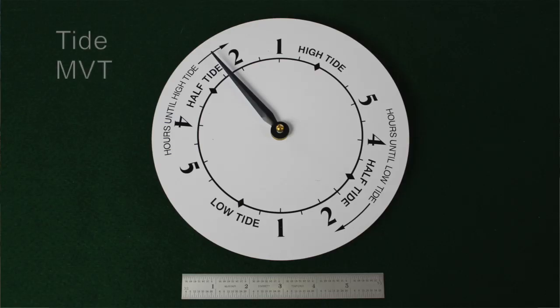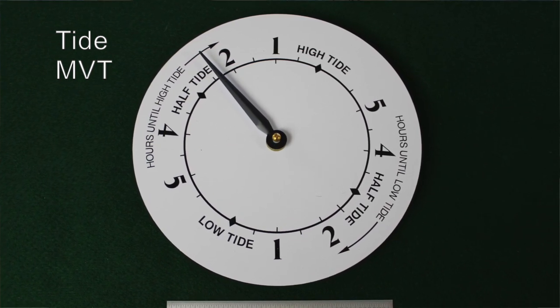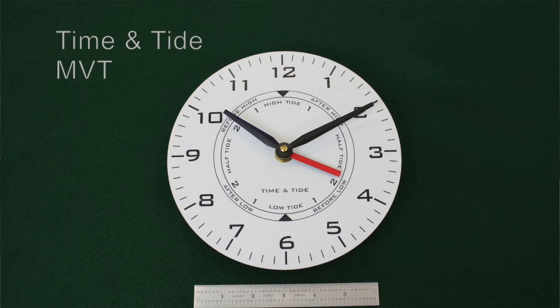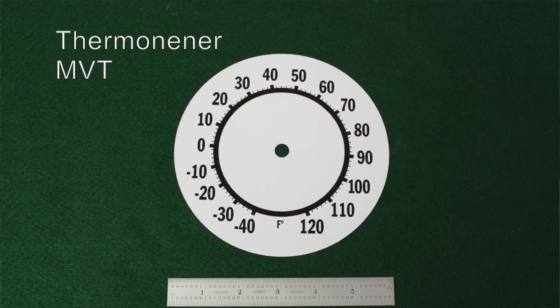And then we move to our tide movements. Our tide movements are based on a lunar day of 24 hours and 50 minutes. After that we also have time and tide, as well as thermometer movements and electric movements.